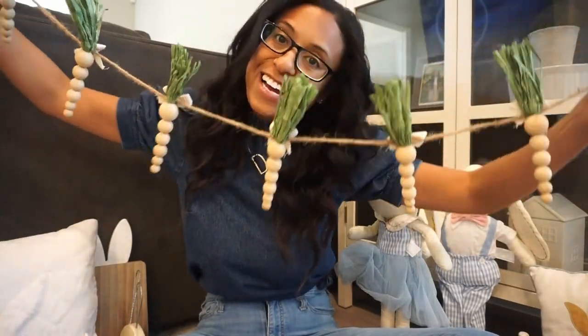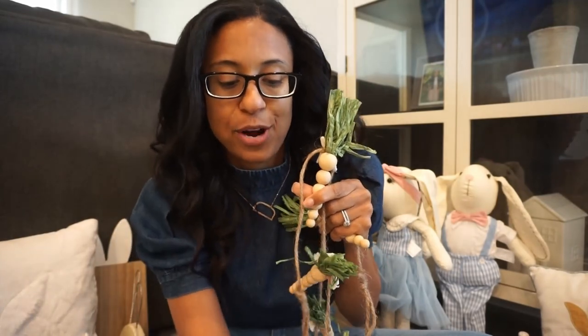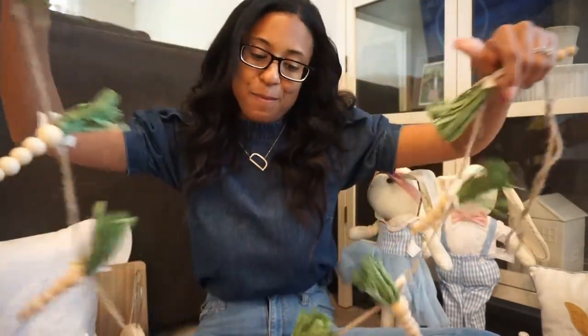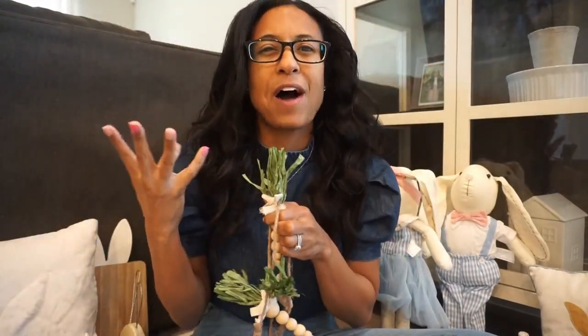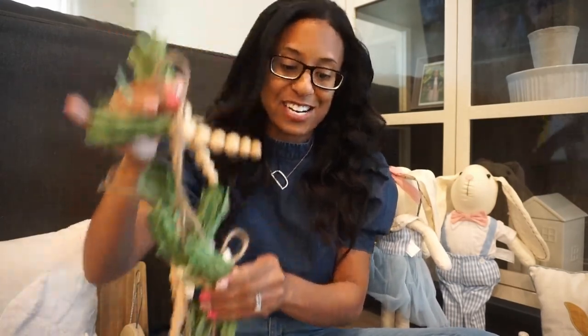This sweet carrot garland from Walmart — look how precious this is. They have the stalk, same as the grapevine stalk, but they use little beads to make this garland. How precious and sweet is this? It was only five-something, so under six dollars, and I think it's so cute and great for all the neutral girlies like I am. Love love love this carrot garland.